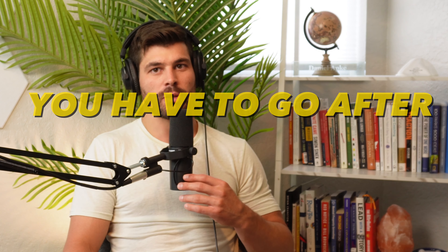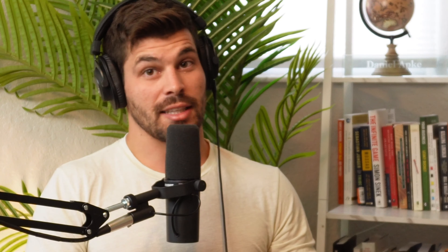To get these subdivision deals, you have to go after bigger deals — that's what we've been preaching. It will pay off, especially with zero risk. All we had to do was get the deal. It was a lot of work, but we have an experienced team. The process can repeat itself. It took a long time to get here, but the more experience you get, the more things like this you can do and it starts to feel easy.